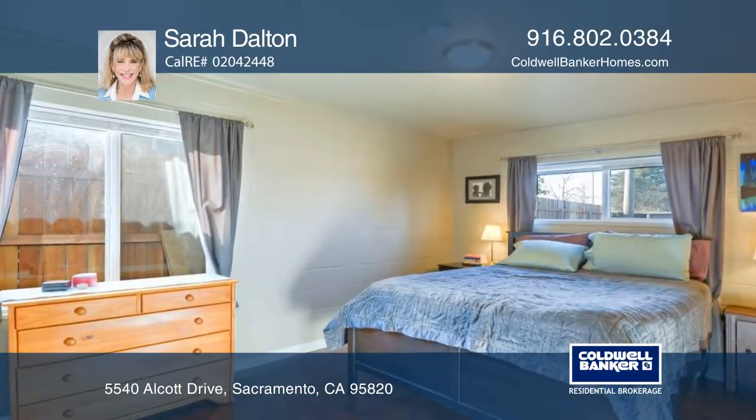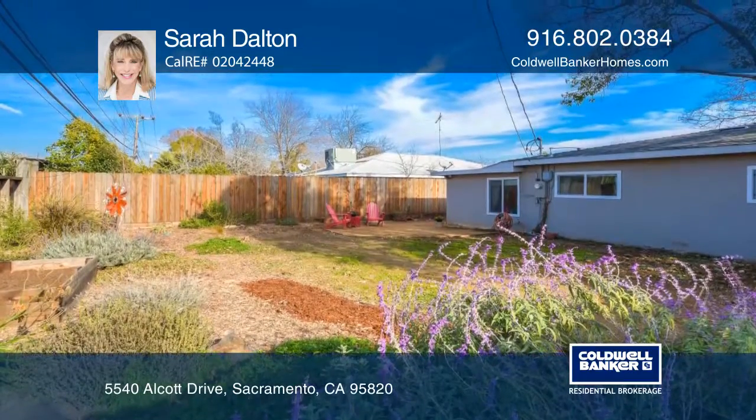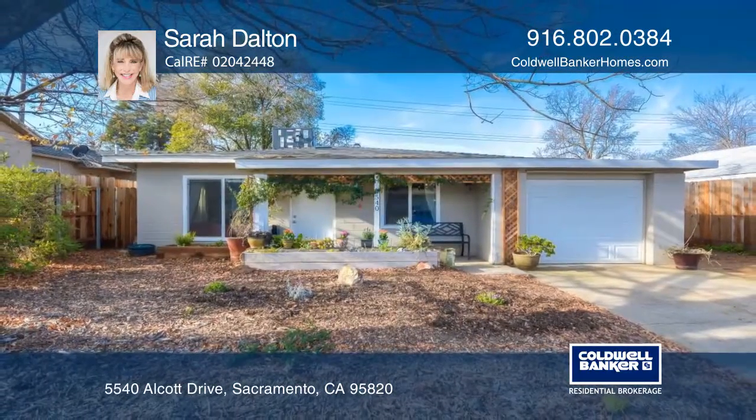Minutes from Sacramento's bustling downtown, this gem also boasts drought-tolerant yards, including raised beds ready for planting. Plan a tour today with Sarah Dalton.